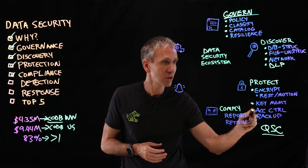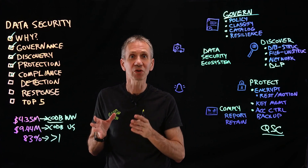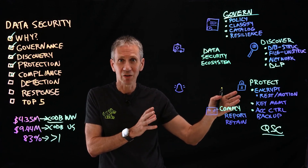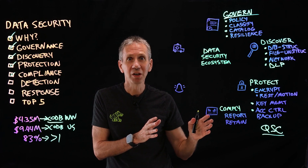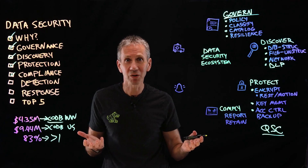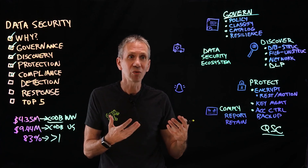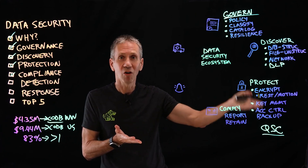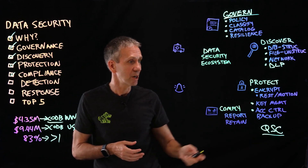Access control is another part of data security — it's also part of identity and access management, the first of the seven domains we covered. It relates here as well, because it doesn't matter how strongly I've encrypted the information if a user sets their password to the word 'password.' If we don't have a good way of authenticating and authorizing users, all of this strong crypto isn't going to matter. So access controls need to be there.